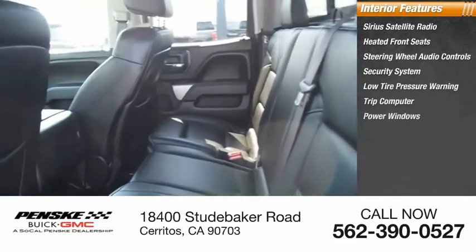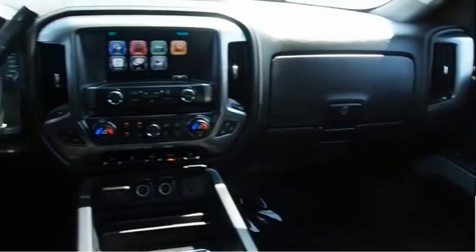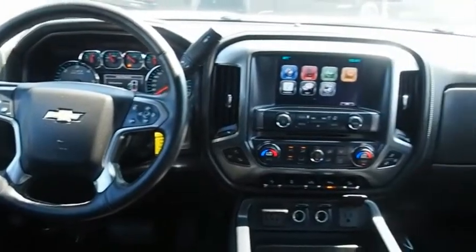Trip Computer, Power Windows, Tachometer, Power Steering, and Universal Garage Door Opener. If affordable style and reliability are what you're looking for, this vehicle couldn't be more perfect. Drive it today.